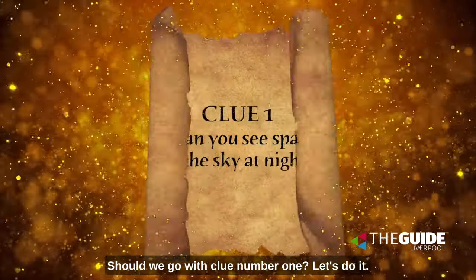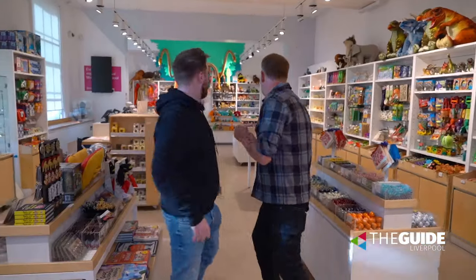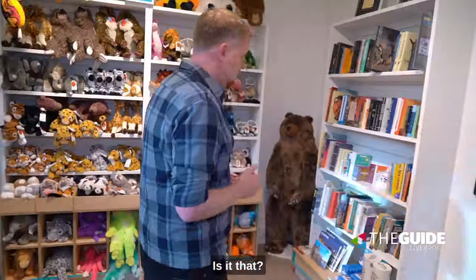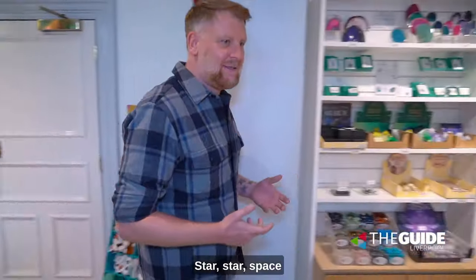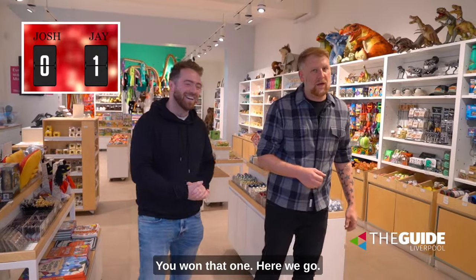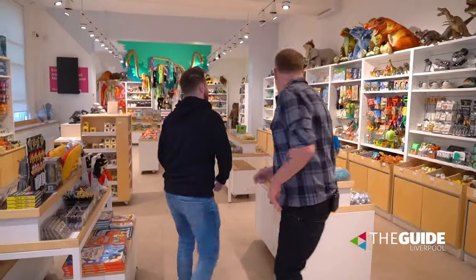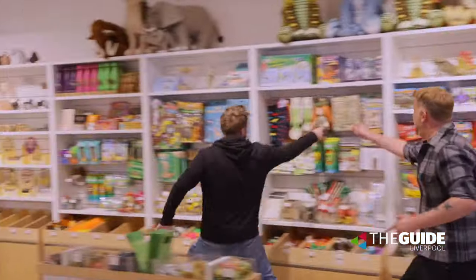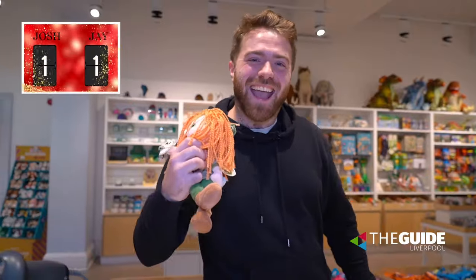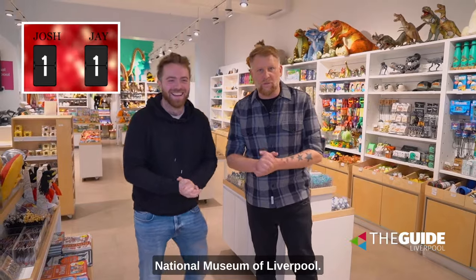Clue number one — let's do it! Is it that star? Star, space? That's right! I won, you won that one. Clue number two — oh, oh! That was close though. Clue number three — National Museums Liverpool.